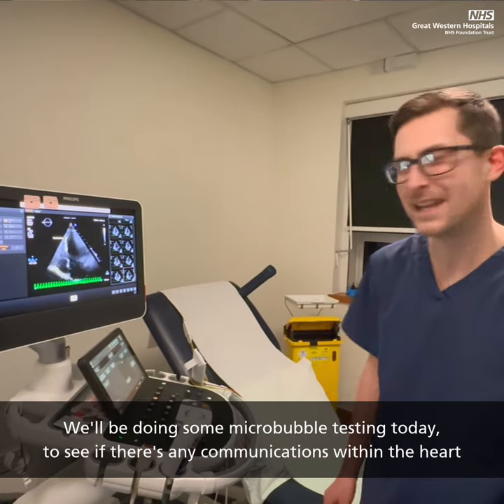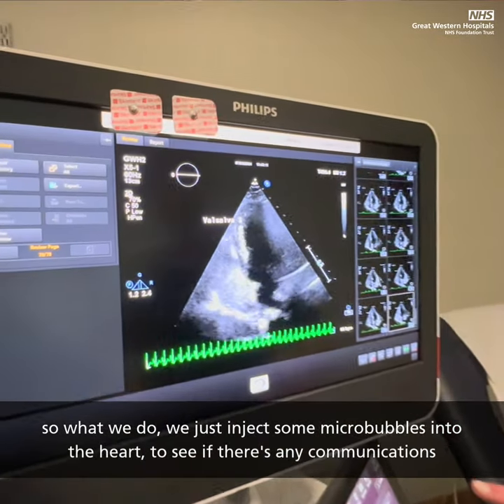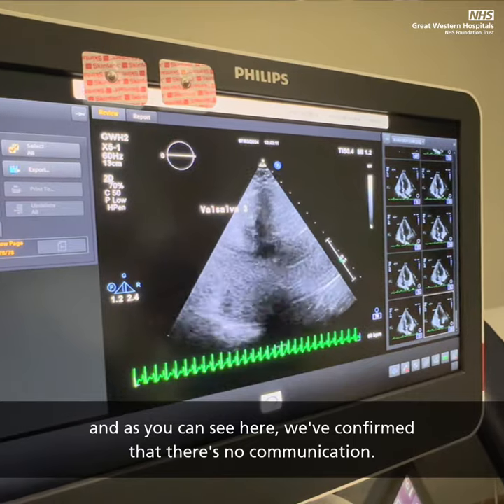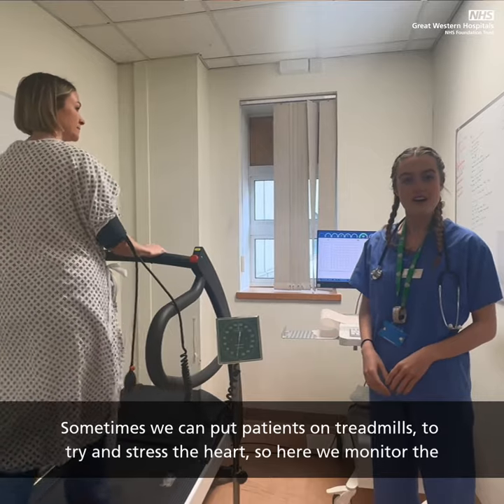We've been doing some micro-bubble testing today to see if there's any communications within the heart. What we do is inject some micro-bubbles into the heart just to see if there's any communications. And as you can see here, we've confirmed that there's no communication.